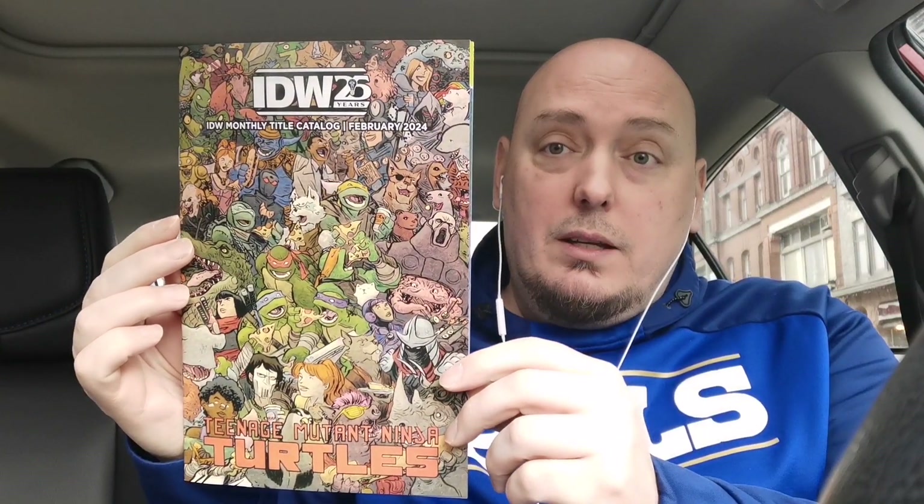I'm going to go through this and pick up my FOC stuff. This is the monthly catalog for IDW, featuring a lot of the Teenage Mutant Ninja Turtles and their universe. And last but not least is DC Connect, which features House of Brainiac — this Superman tie-in looks like it could be pretty good. It's going to be crossing over Action, Superman, and the House of Brainiac special issue number one.